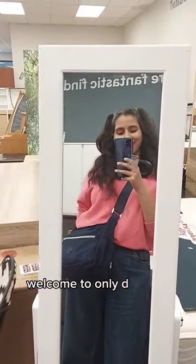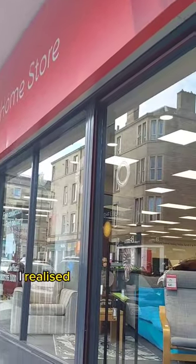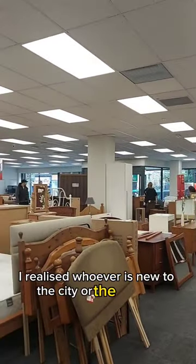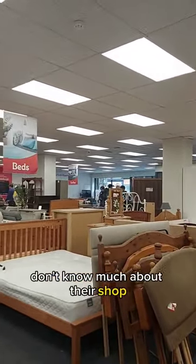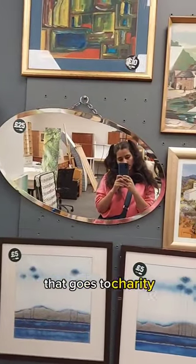Hi everyone, welcome to Only the Shreya. Today I am at British Heart Foundation. I realized whoever is new to the city or the country don't know much about this shop. So if you are shopping from British Heart Foundation, that goes to charity.